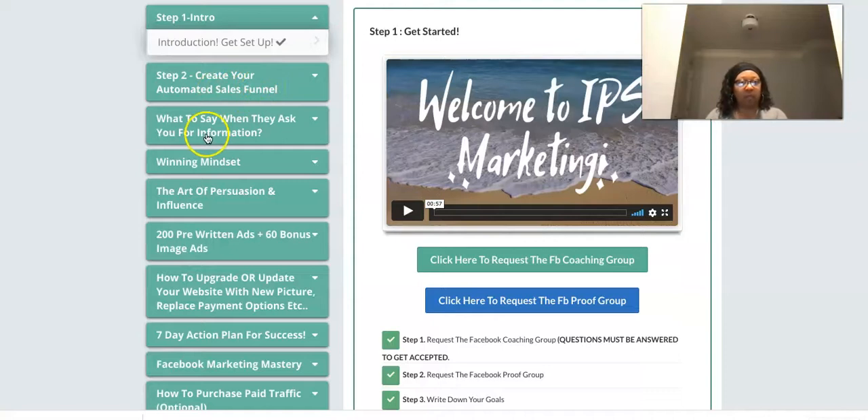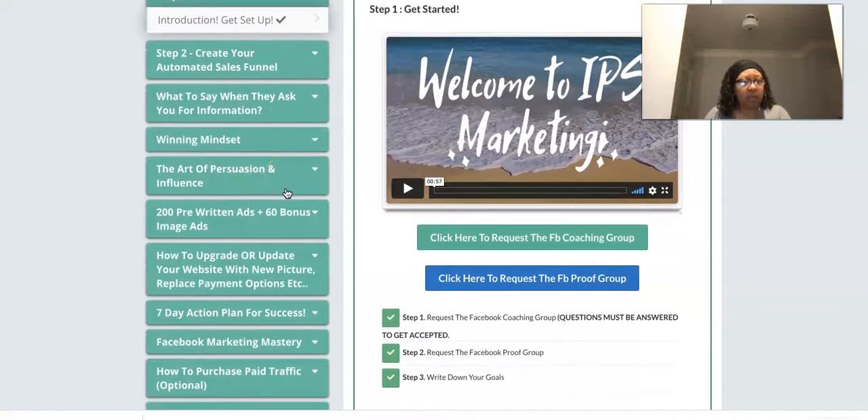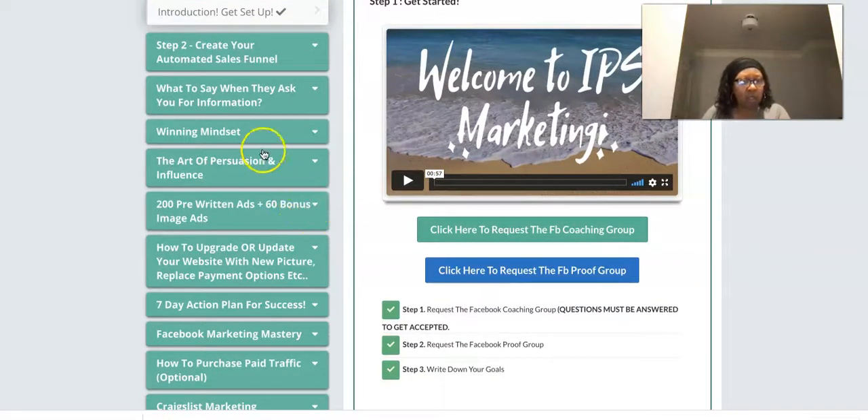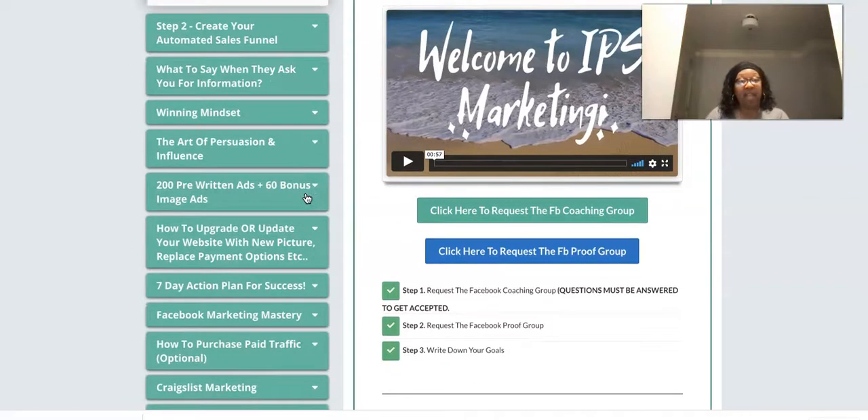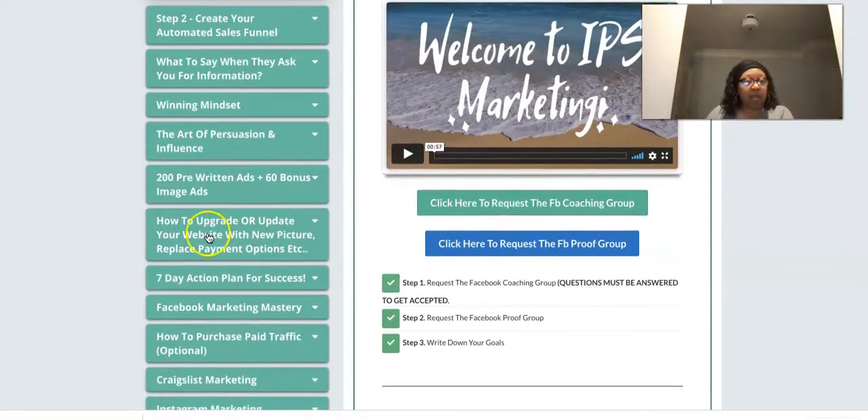The automated sales funnel is what that step is. They also give you a script for what to say when people ask you for information — very user-friendly. There's a winning mindset module — this is the Pro level. The Art of Persuasion and Influence is in here too. I won't click into these to avoid compromising the content. At the Pro level I also have 200 pre-written ads plus 60 image ads with the IPS logo on them.